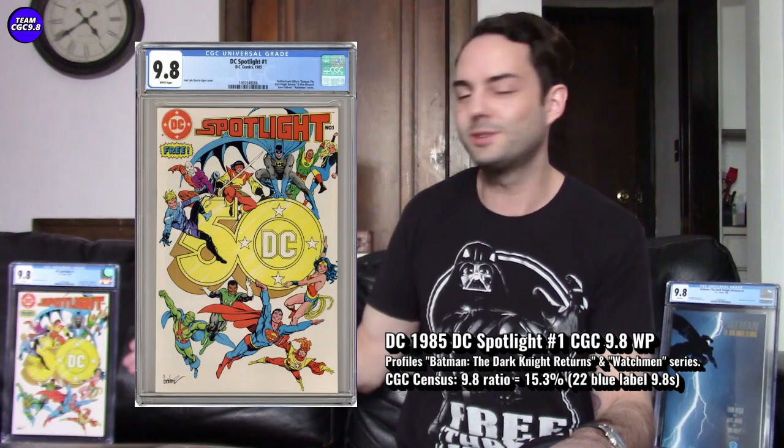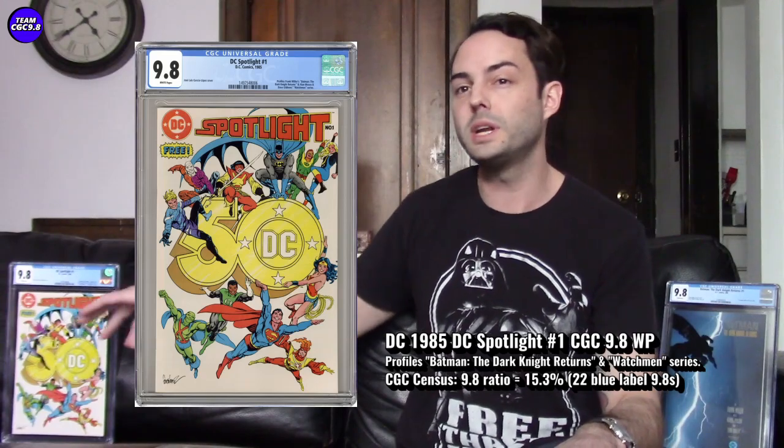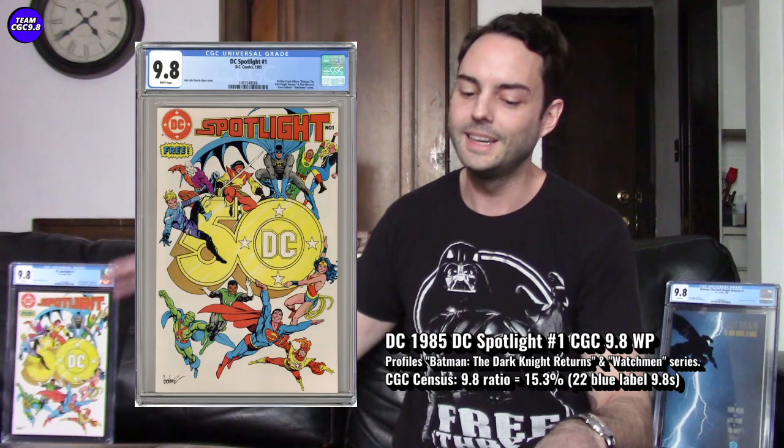There's probably underrated potential with some of these preview books, and we're already seeing it with Miles Morales. That gets us into the four reasons why I think this is a great under-the-radar DC key. Reason one: the underrated potential of a rare preview book in the 9.8 — these preview books were likely read and then thrown out, making them really tough to find in CGC 9.8 high grade.